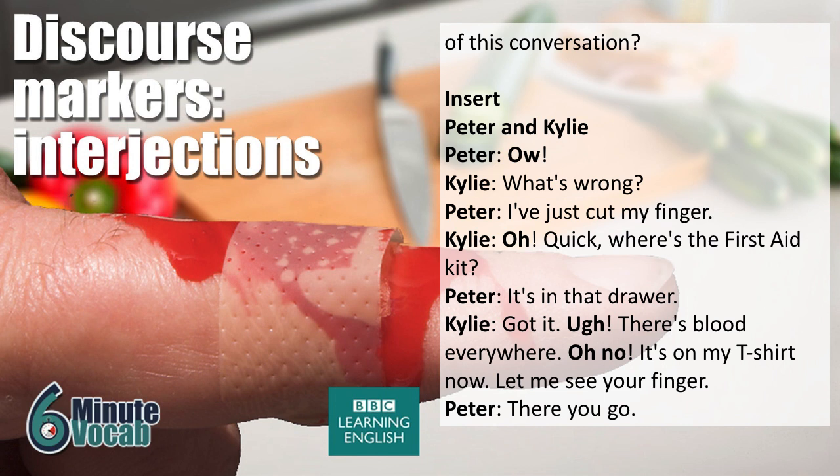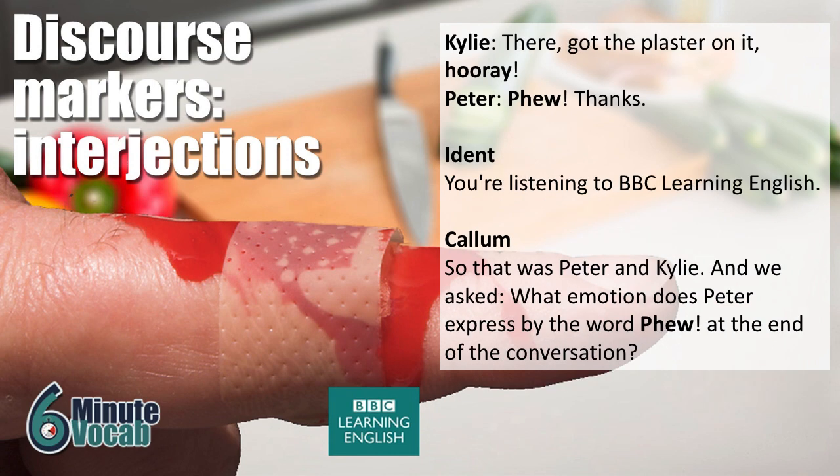Got it. Urgh! There's blood everywhere. Oh no! It's on my T-shirt now. Let me see your finger. There you go. There. Got the plaster on it. Hooray! Phew! Thanks.